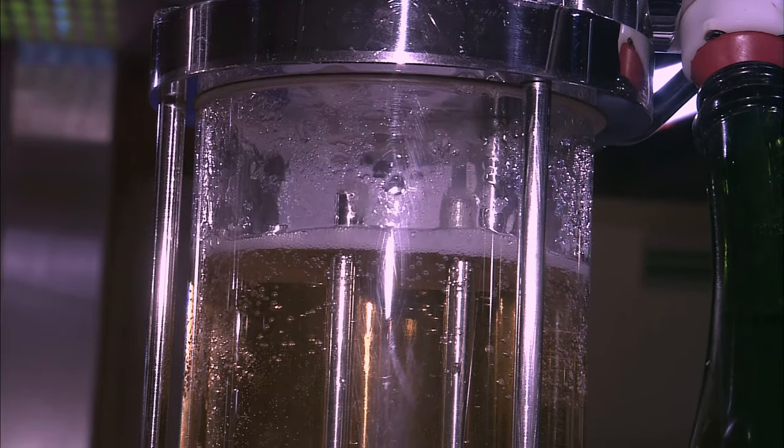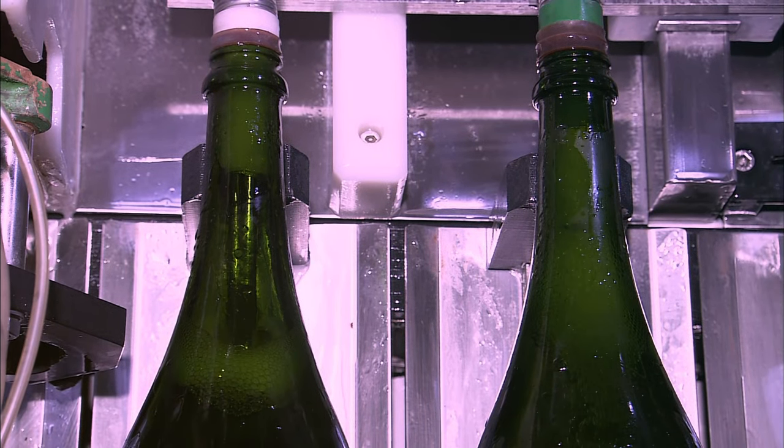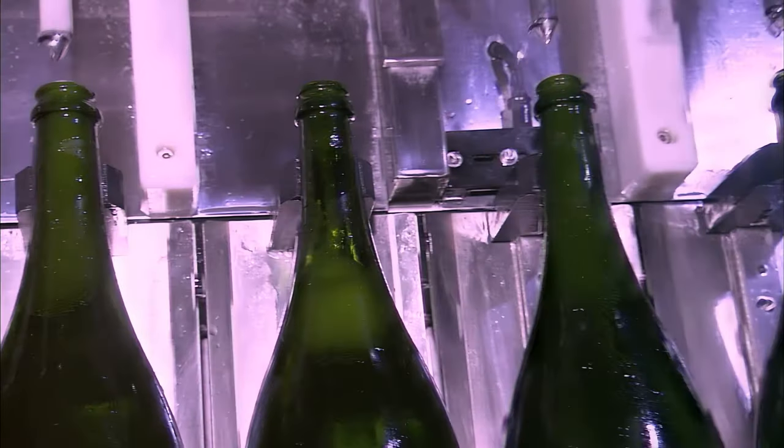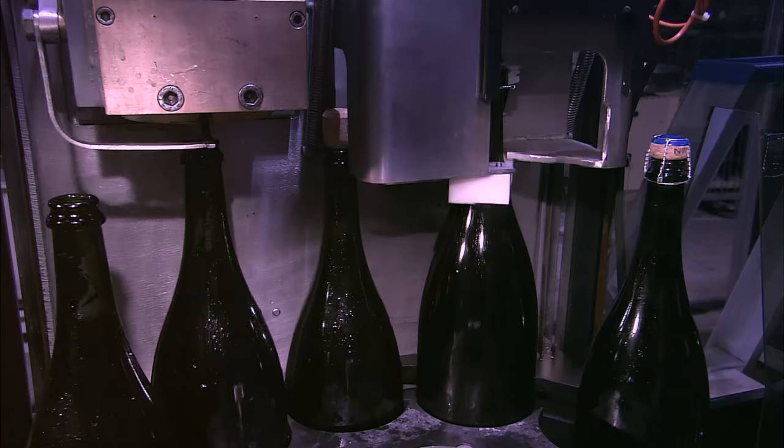A dosage of wine and sugar is added to sweeten the Champagne and to fill up the bottle. Then the bottle is recorked and left to age.